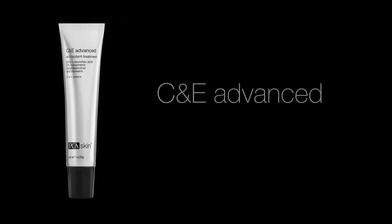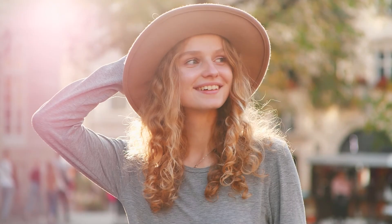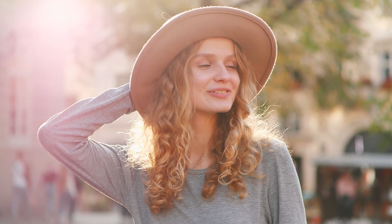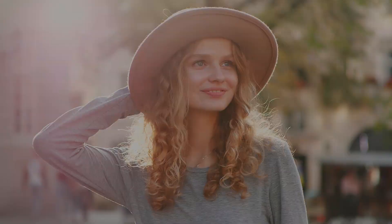It's time to expect more from your antioxidant. PCA Skin's C and E Advanced is clinically proven for ultimate skin protection. Add PCA Skin's C and E Advanced into your skin care routine to fight the aggressors experienced each and every day.